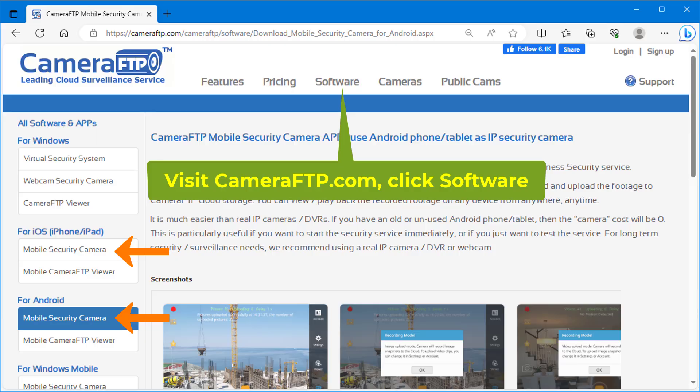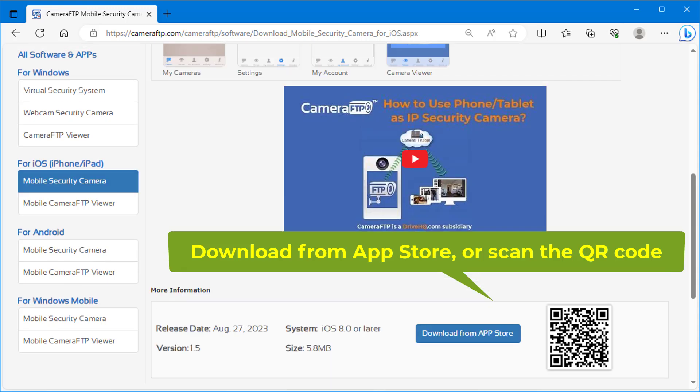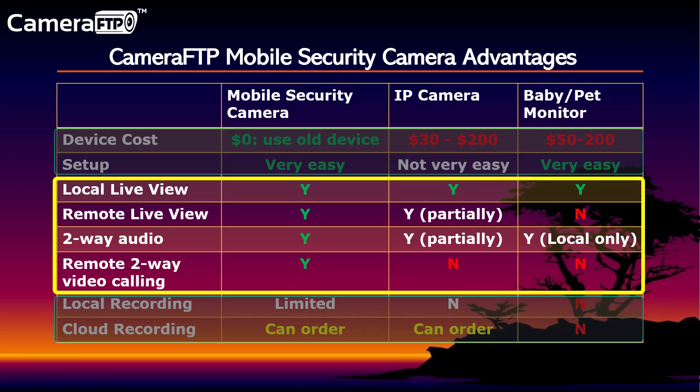Mobile Security Camera is extremely easy to set up — you just need to download the app and sign up for a free account. IP cameras are usually more difficult to set up. Mobile Security Camera supports live viewing and two-way video calling from anywhere. Some IP cameras can support live viewing and audio calling, but not video calling. Baby monitors can only support live viewing and audio calling in the same building.